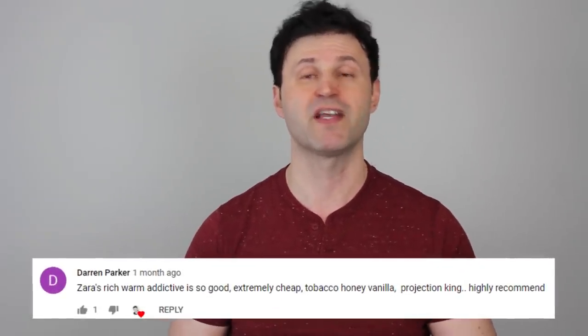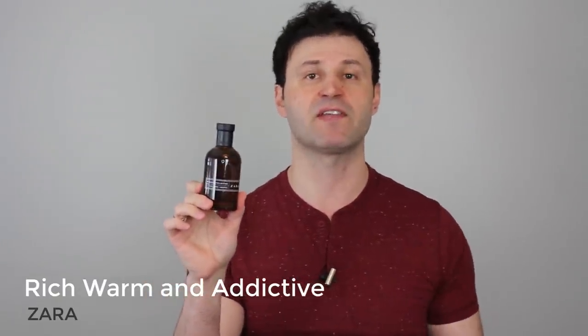Starting with this first choice from viewer Darren Parker — thank you so much for this choice. This is from the house of Zara. Zara puts out some really cool fragrances for really cheap prices. This here is called Rich, Warm, and Addictive. It's a tobacco vanilla cinnamon scent. If you like tobacco, this is a great one right now. It's early spring, we still get some chilly nights — awesome for this time of year when the weather's starting to turn but it's still kind of chilly at nighttime and in the early mornings.